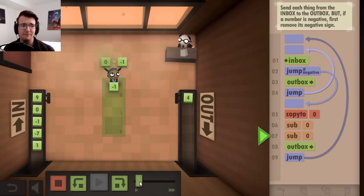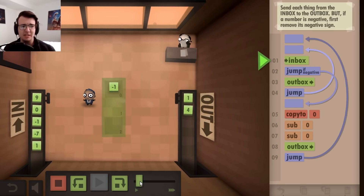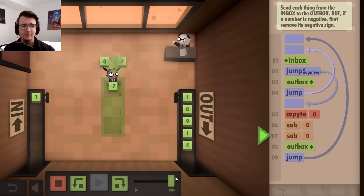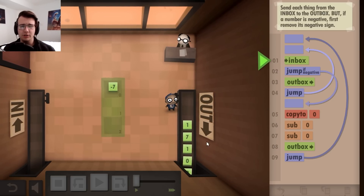Picks up negative one, sees that it's negative, subtracts it from itself twice, and it becomes a positive one. Therefore, working, and every number should work in the same way. Lo and behold, a correct output.